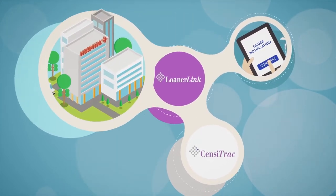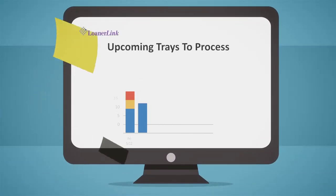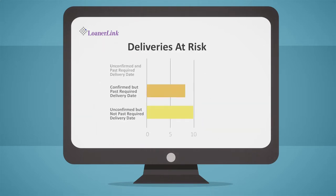Working with our standalone option, you have instant visibility to upcoming workload levels to appropriately manage staffing and maximize your team's efficiency. Simple color coding allows you to quickly take action on orders that pose a risk to patient safety.